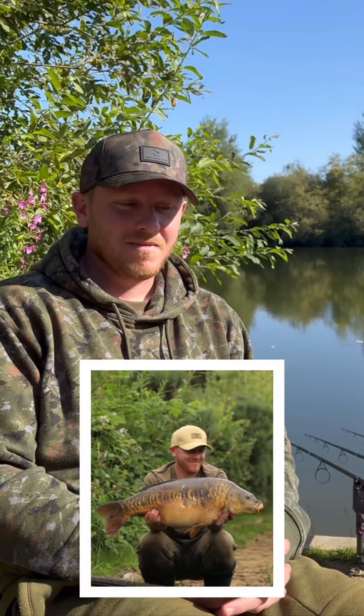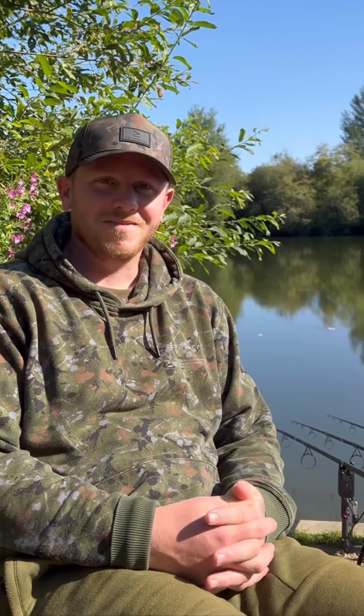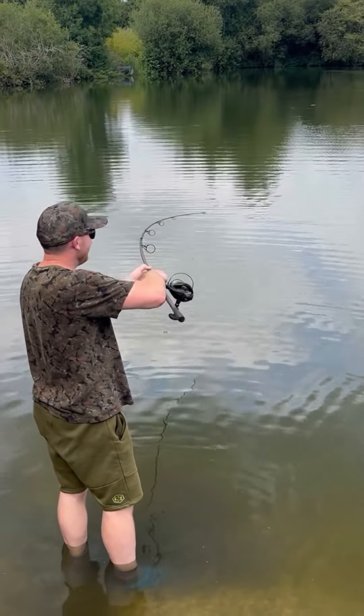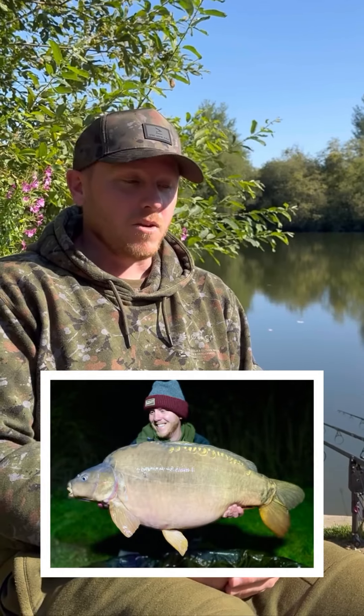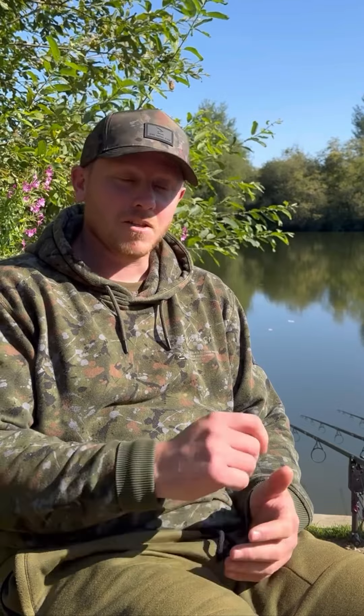You do a lot of fishing on day ticket waters, don't you mate? Yes indeed. And you've had a pretty good year this year? Yeah, it's been an incredible year for me so far. I've had eight to nine thirties, up to 36, and then I managed to snag my first UK 40 this year out of Brasenose One. Absolutely mega fish - my target for the year was ticked nice and early.